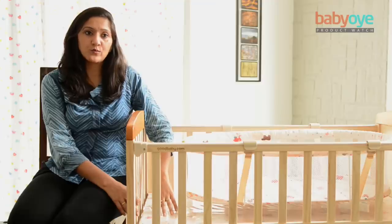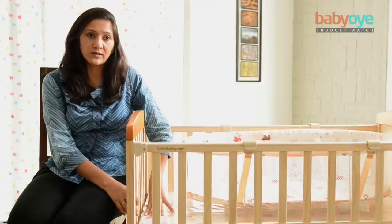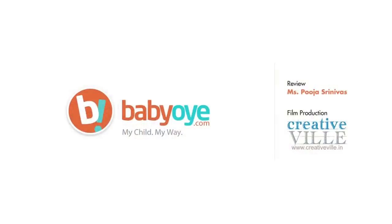This product can also be used as a play pen if you put the bed down. For more such interesting products, log on to babyOA.com.